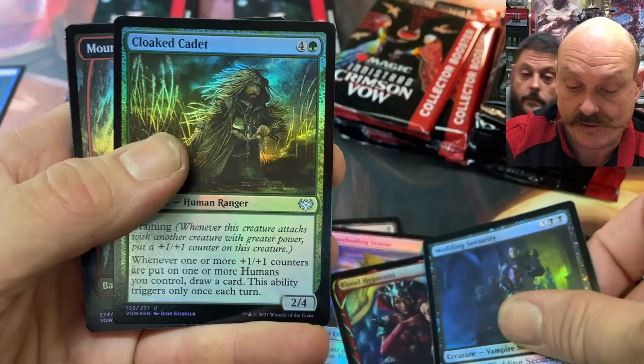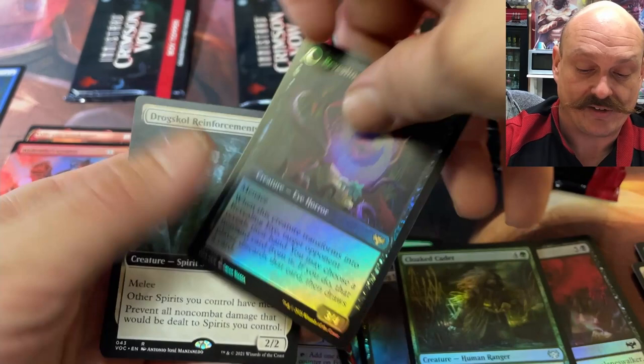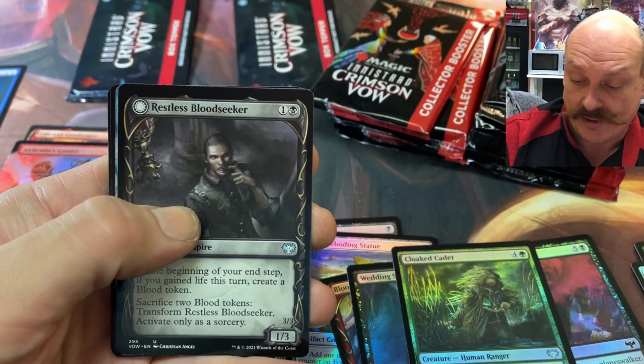Cloaked Cadet. Mountain. Concealing Curtains — well, isn't that what curtains always do? Do they conceal? Whoa, baby. You did good in pre-release for me. That is nuts. Drogskull Reinforcements — I got that in the pre-release. Demonic Bargain.